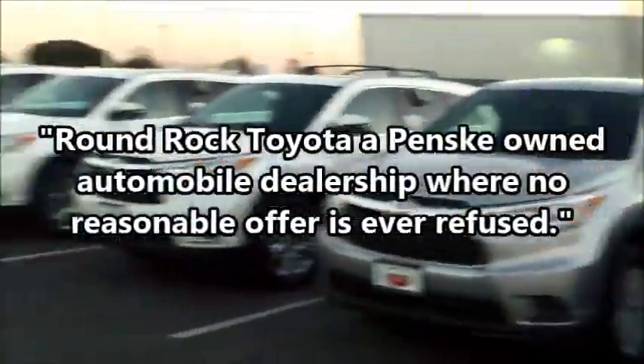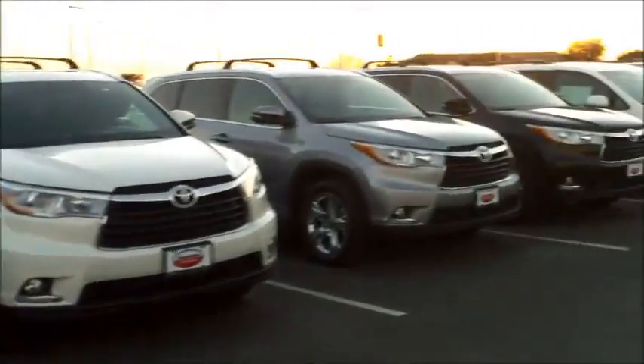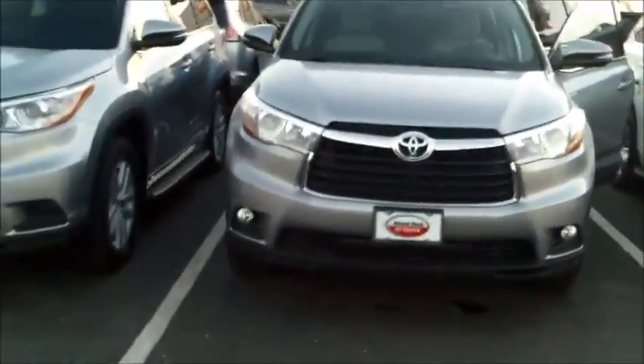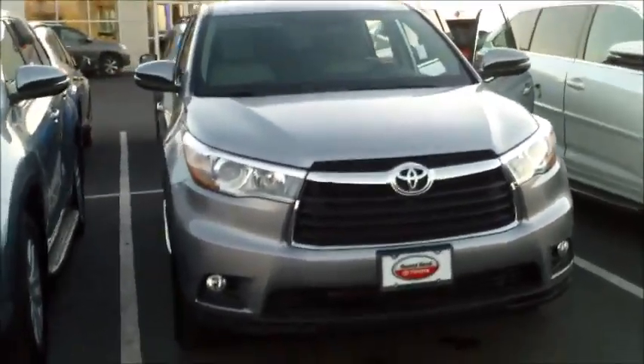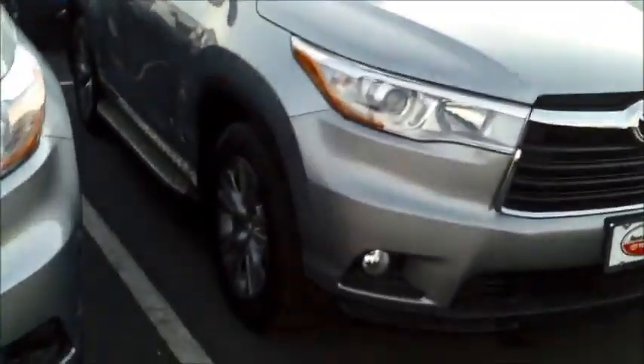Hi Jay, this is Claudia with Round Rock Toyota. I'm here at our dealership. We have some beautiful Toyota Highlanders. I'm in front of the 2016 Toyota Highlander LE Plus. This particular one is Silver Sky Metallic with ash interior.